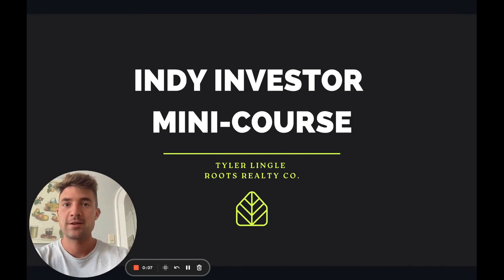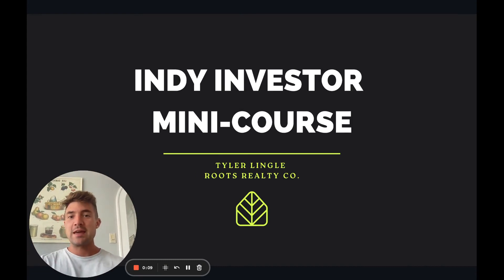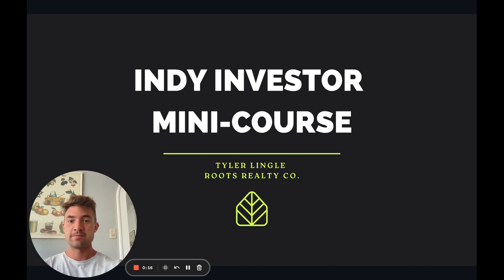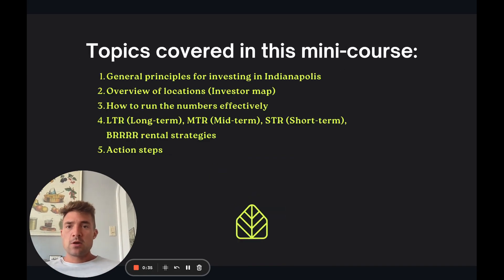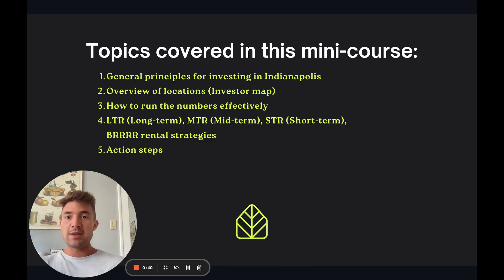Hello, this is the Indie Investor Mini Course with me, Tyler Lingle, realtor and investor. In this course we're going to be talking about how to start investing in Indianapolis. This is geared towards complete beginners, or people who are early intermediate — just getting into it and getting the ground beneath you. So without further ado, let's get into it. First, the topics we're actually going to cover in this mini course.